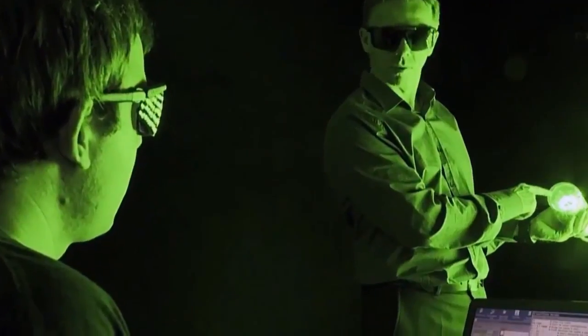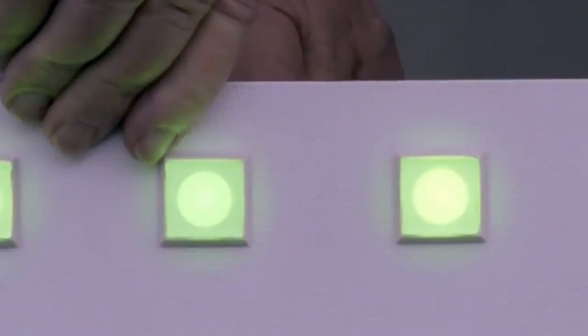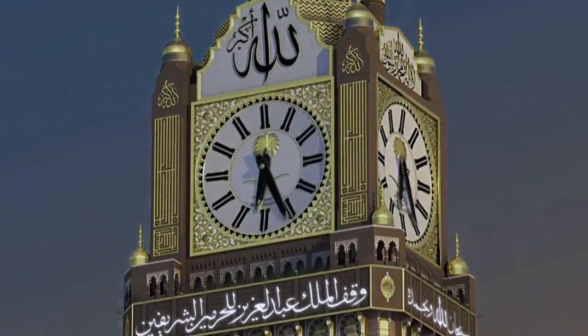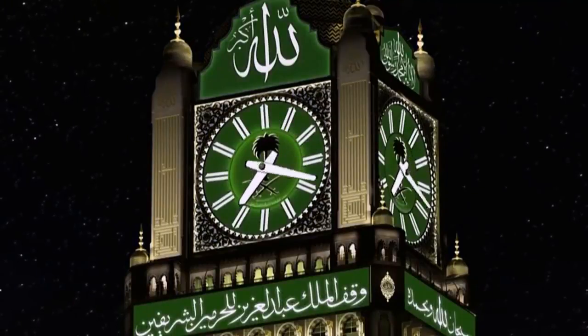A team of specialists tested the lighting technology, materials, and different color combinations to achieve the best legibility possible for the clock during both day and night. After rigorous tests, they concluded black and white would be best for daytime and green and white for the night time.